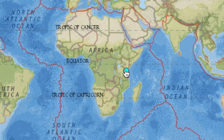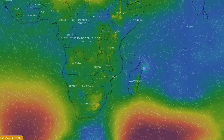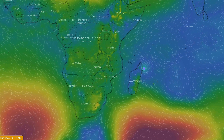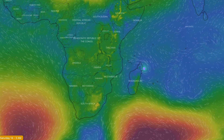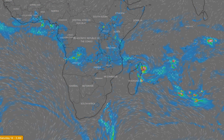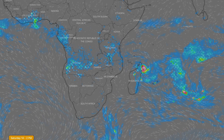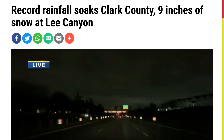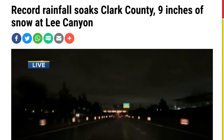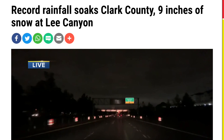We know that earthquakes affect major global electric circuit releases up into the atmosphere, and that energy happens to be flowing directly into the cyclone forming offshore at Madagascar. We often see earthquakes occur as the tropical storm approaches or tracks overhead, but in this case we note that the earthquake ion release is definitively feeding into that weather. There was also major weather near that rare Nevada rumble — flash flooding in some areas, snow in others.